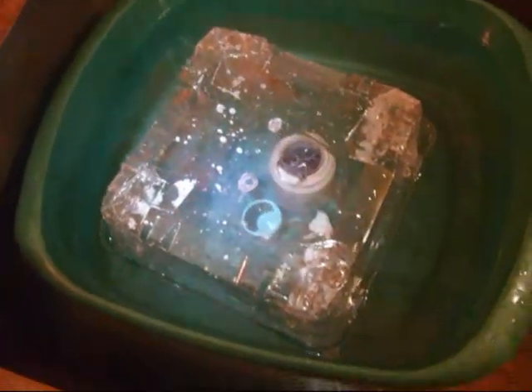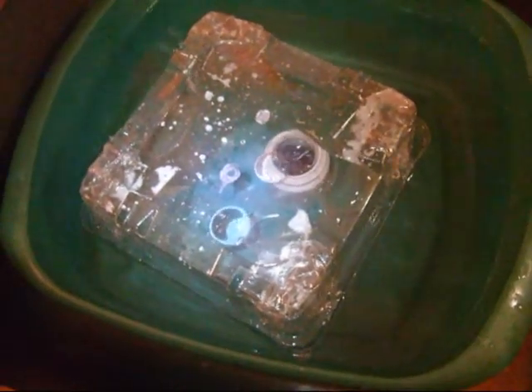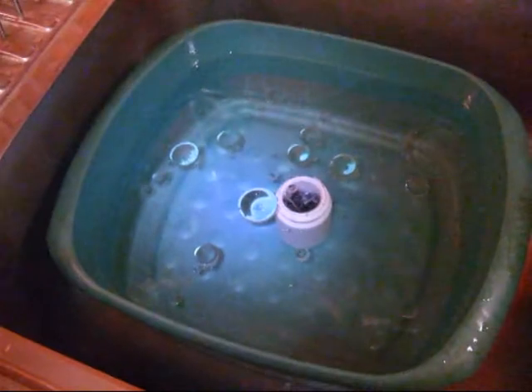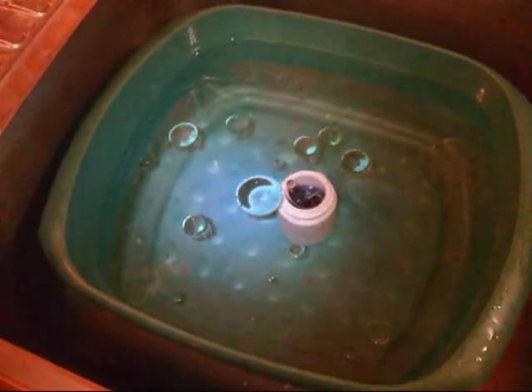You can see that around the edges of the basin there is no oil. Once I remove the model shell roof, you can see all the oil that it contained successfully.